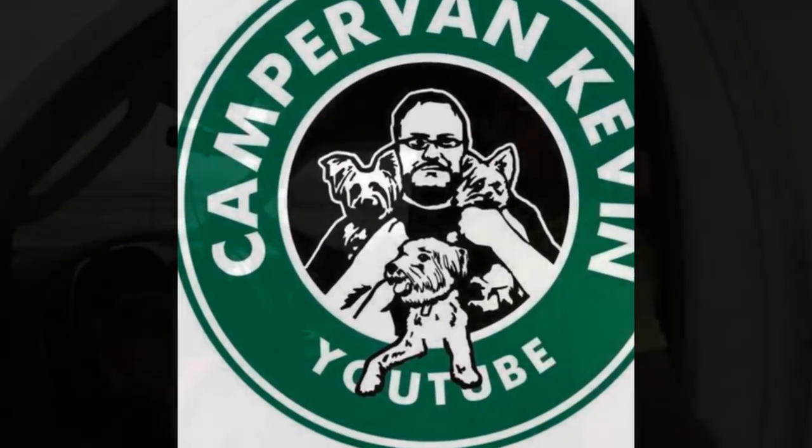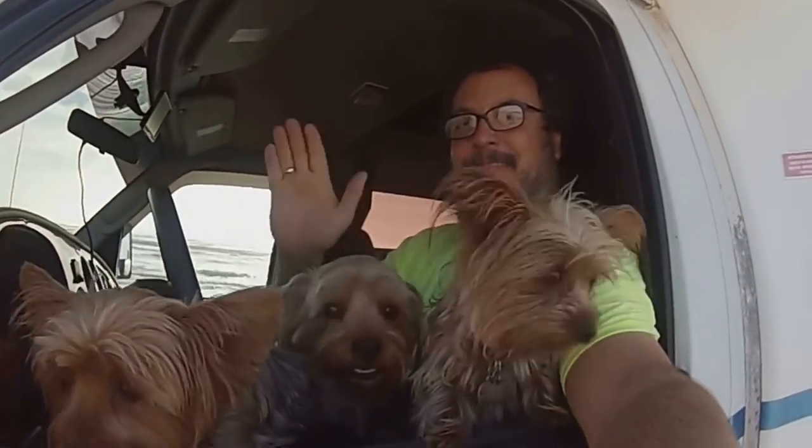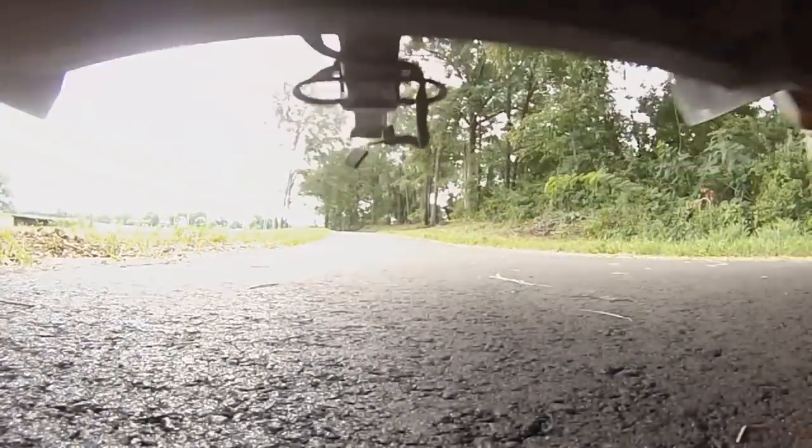Hey YouTube, Camper Van Kevin here. Well today I'm in Tucson, Arizona. Why? Stay tuned and I'll tell you. All right, well I came to Tucson, Arizona. Drove in here last night from Phoenix. I left Quartzsite yesterday, drove two hours to Phoenix and then another three hours here to Tucson. I went and saw Mr. Steve — I sold him my tracker with a bad engine.